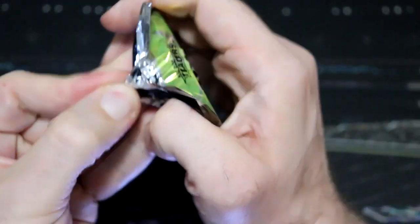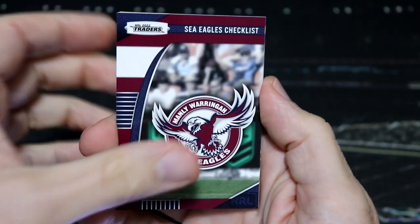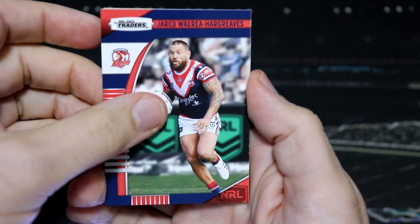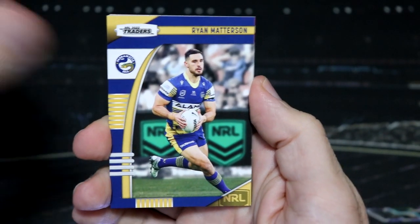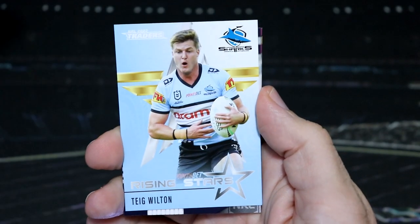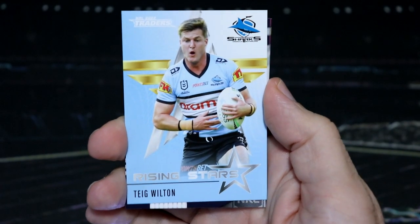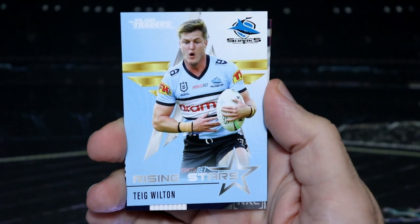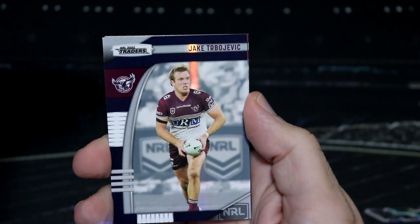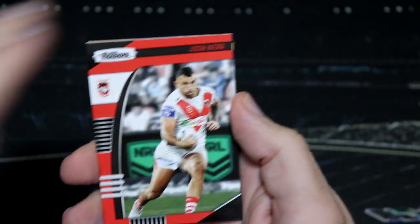Third pack. We did get a nice box hit last week with the Black Master and Apprentice, so can we get another box hit? We have a rising star with Wilton from Cronulla, who are continuing their winning ways. And Jake Trebojevic Pearl Special.